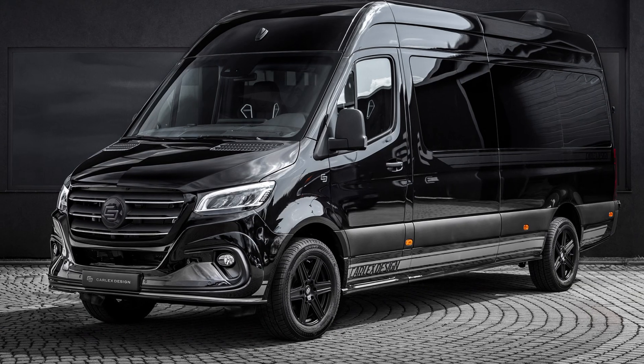Plenty of options are available for the new Sprinter. Before you start with the 'it's a van' or 'I need a four-wheel drive' comments, we got you.